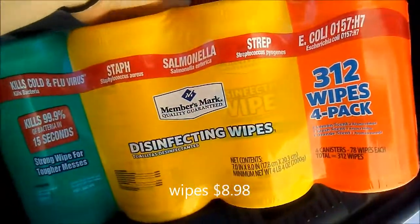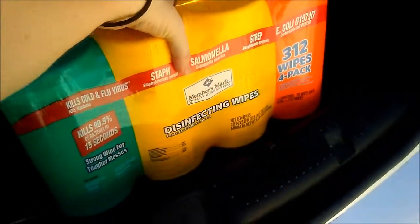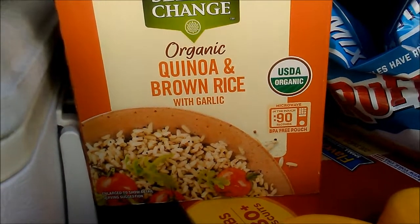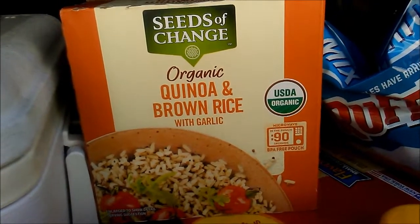I got a package of wipes — the farmers market is starting up soon so I need to get prepared for that. I got some quinoa and brown rice with garlic; I've never tried this one, thought I'd give it a whirl.